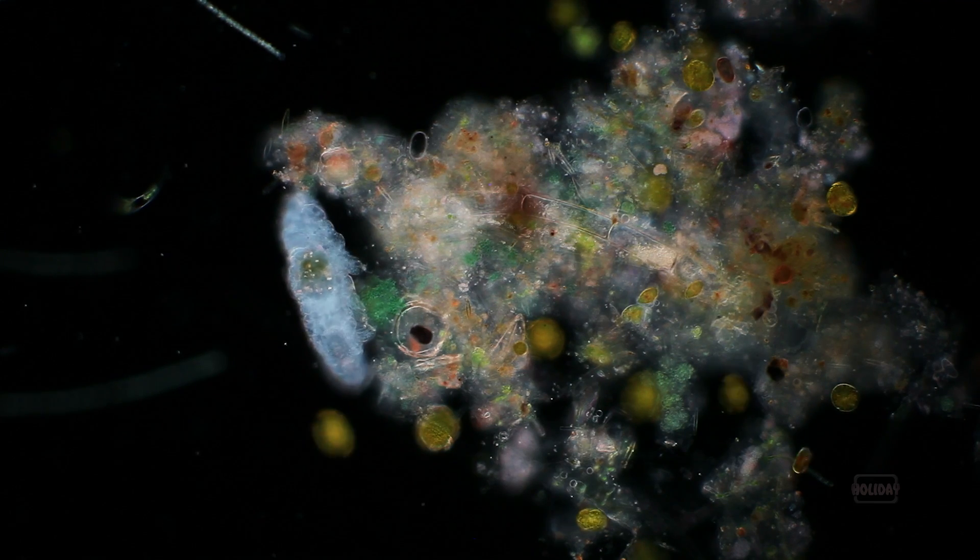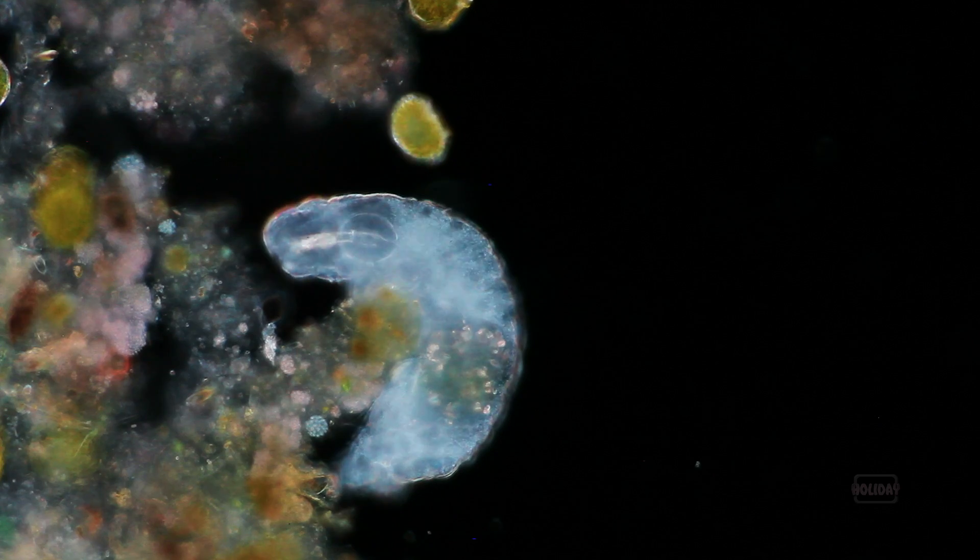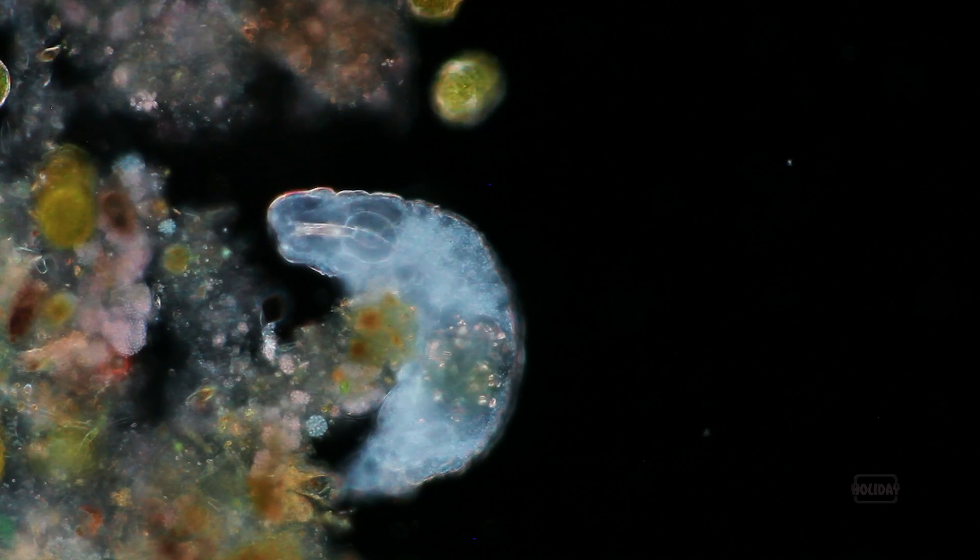Then they drop their eggs, which settle down into the sand at the bottom, so when the whole pothole dries up it's just waiting for the next rain. Tardigrades do it too — these little microscopic creatures that swim around in the water.